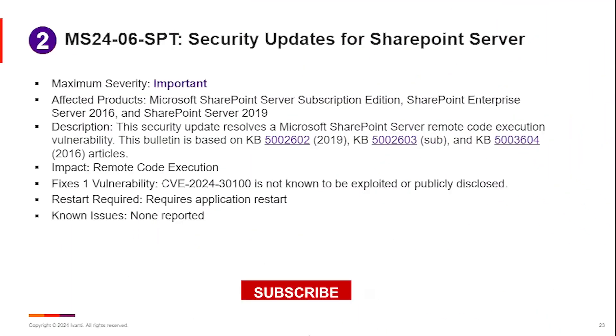SharePoint Server was only rated as important this month. We did, of course, see the usual three upgrades for subscription edition, Server 2016 and SharePoint Server 2019 as well. There are three separate KB articles on those — you can go in and take a look at them if you want.